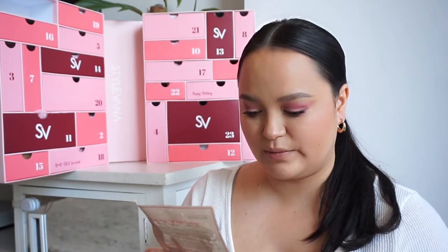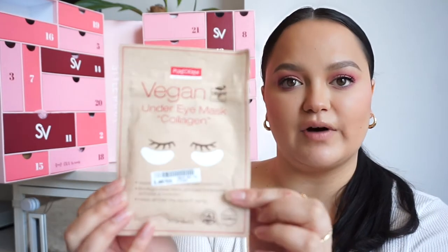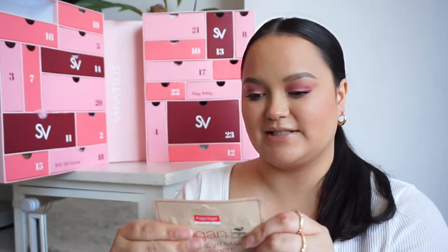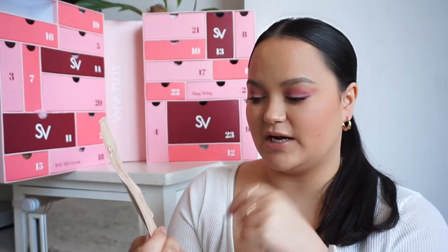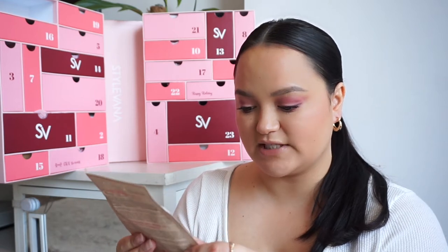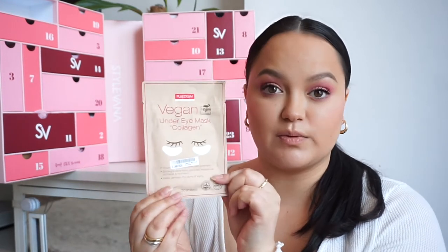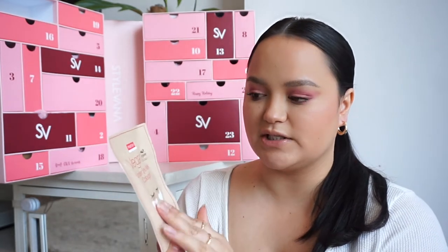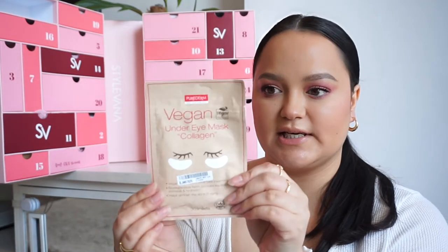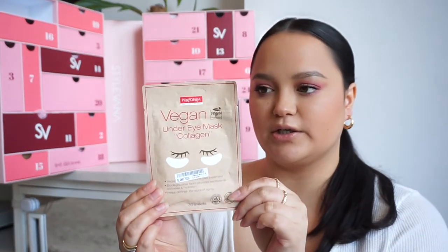In number one, we have the Vegan Under Eye Collagen Mask from Pure Derm. These are little under eye masks which are so refreshing and great for nights when I haven't had a lot of sleep — I do have a little toddler so sometimes sleep is lacking. They're vegan, biodegradable fabric, provide exceptional softness and hydration, and help diminish signs of aging. They'd be really nice left in the fridge to cool. You get 30 sheets in the packet.